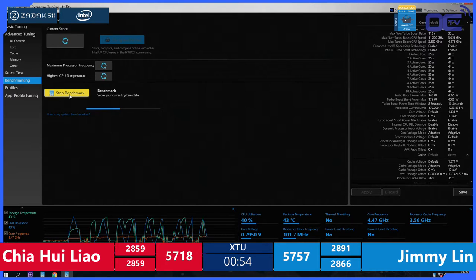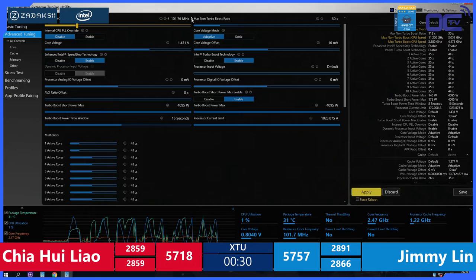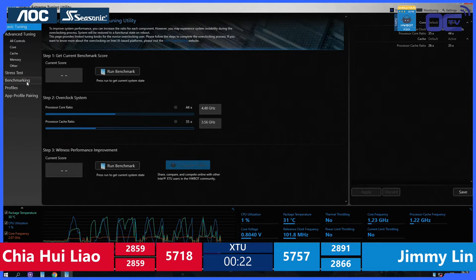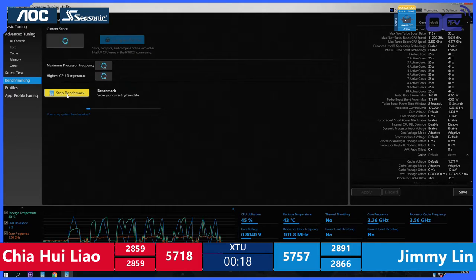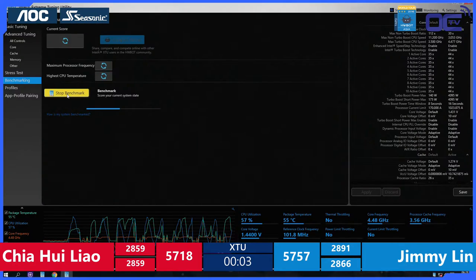Less than one minute to go. Chia at 57-80, not improving. Jimmy Lin also remaining stable, not able to improve his score of 28-66, making a total of 57-57 points. 40 seconds left in this second semi-final. We'll soon see who goes to the final of the HWBOT World Series 2016 for Amateur. No blue screens with the amateurs on Broadwell-E — a little disappointing for the commentators, but the extreme guys will make up for that.